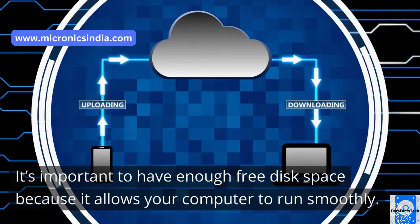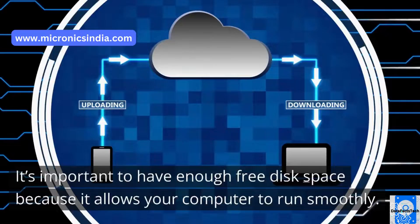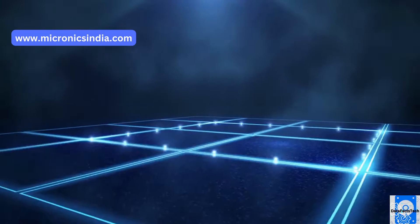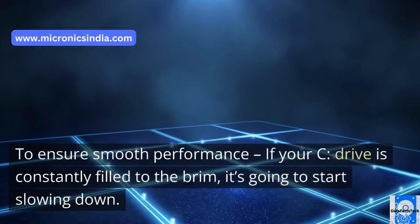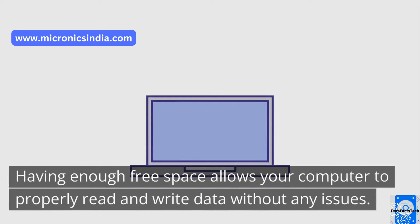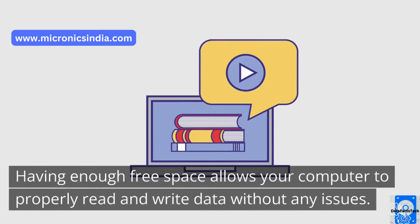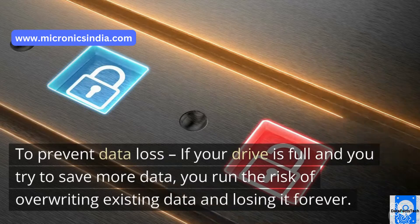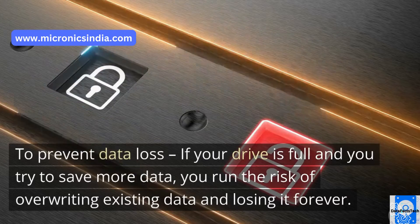It's important to have enough free disk space because it allows your computer to run smoothly. When your C drive is getting full, it can start to slow down. To ensure smooth performance, if your C drive is constantly filled to the brim, it's going to start slowing down. Having enough free space allows your computer to properly read and write data without any issues. To prevent data loss, if your drive is full and you try to save more data, you run the risk of overriding existing data and losing it forever.